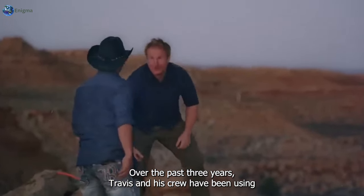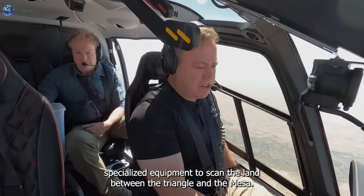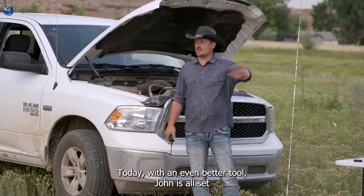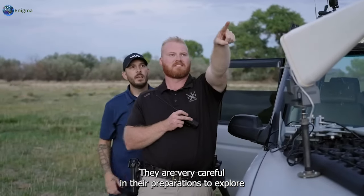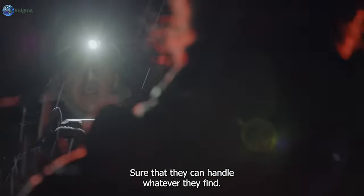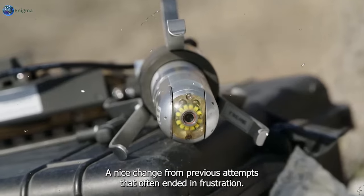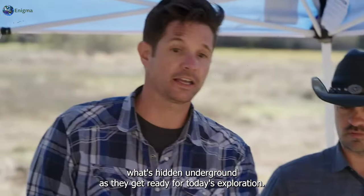Over the past three years, Travis and his crew have been using specialized equipment to scan the land between the Triangle and the Mesa. Their initial tests have hinted that there might be a metal tunnel hidden underground. Today, with an even better tool, John is all set to gather more data to check if this is true. They are very careful in their preparations to explore under the triangle, sure that they can handle whatever they find. The team is hopeful that their work today will give them clear and definitive results, a nice change from previous attempts that often ended in frustration. They rely heavily on their high-tech tools to help them see what's hidden underground.